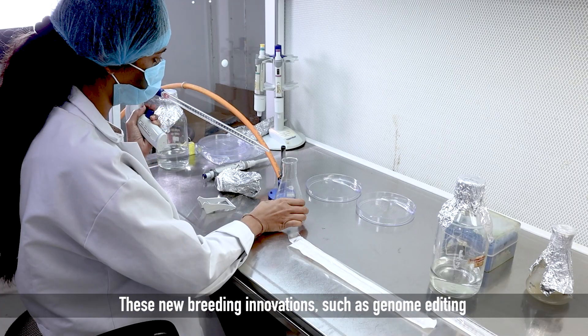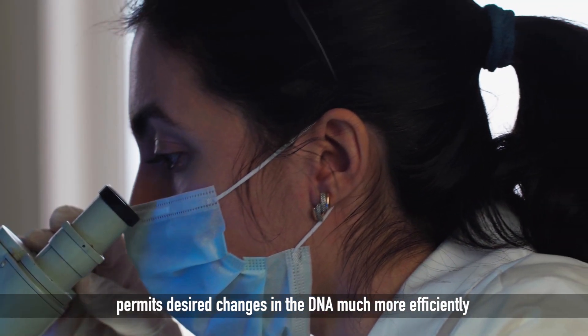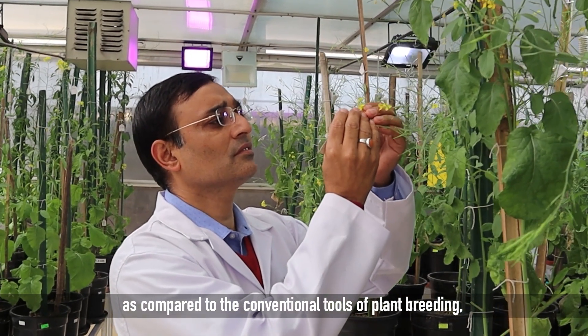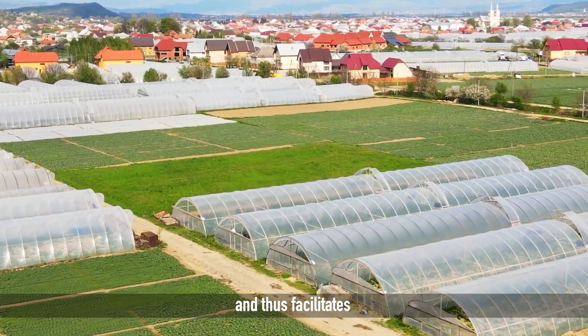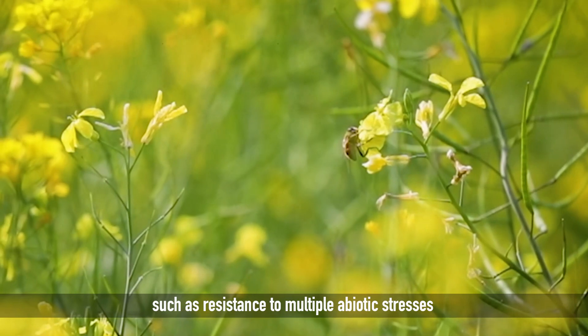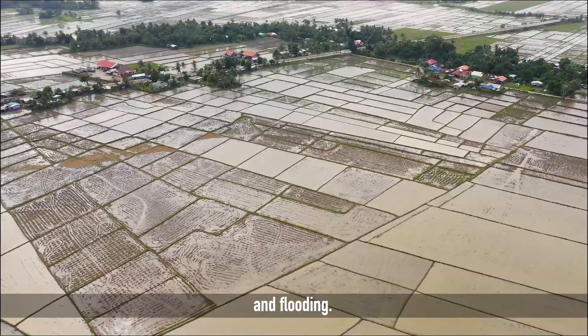These new breeding innovations, such as genome editing, permit desired changes in the DNA much more efficiently as compared to the conventional tools of plant breeding, and thus facilitate developing new varieties with complex traits, such as resistance to multiple abiotic stresses like drought, heat and flooding.